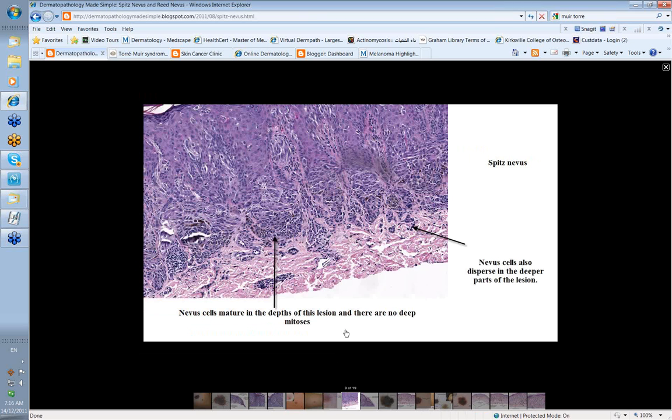Histologically, looking at these thicker Spitz nevi, the nevus cells should mature in depth — that's a feature of a nevus. Look how the cells deeper down are more compact with smaller nuclei, less spindle-shaped, more like compound nevus cells. In a Spitz nevus, cells should mature in depth and generally disperse into the underlying dermis. There shouldn't be mitosis; if you start to see a lot of mitotic figures in deeper cells, then reconsider the diagnosis.